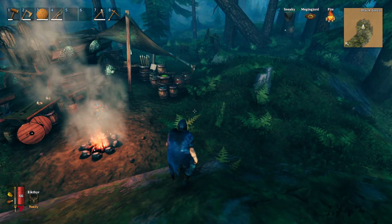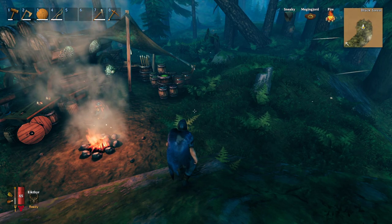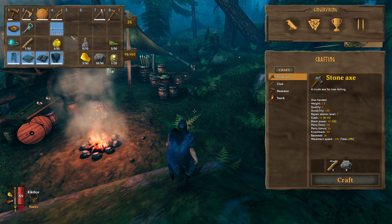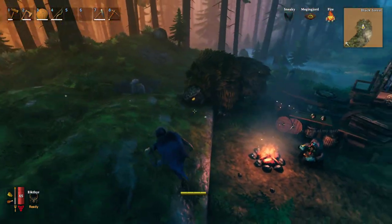If you need assistance getting money, just run through the dungeons — you'll find a lot of rubies, pearls, amber, etc. in there that you can then come to him and sell. He does have a simple sell button here.